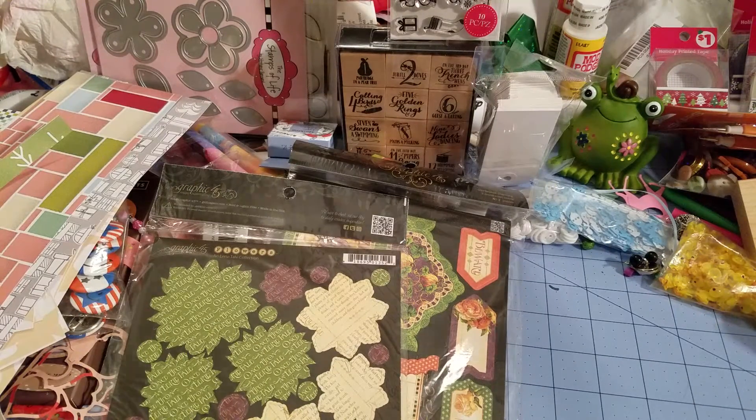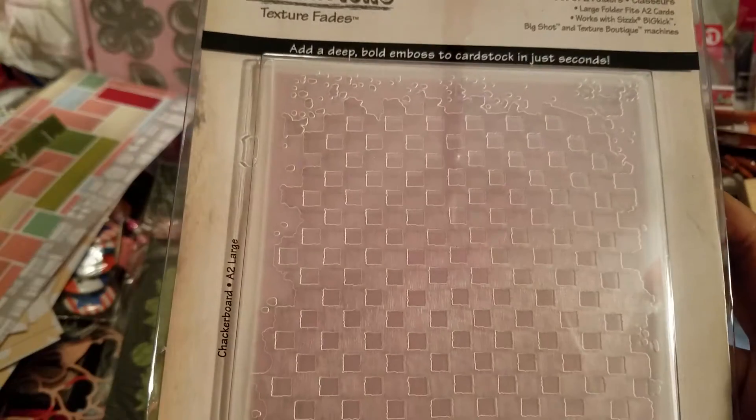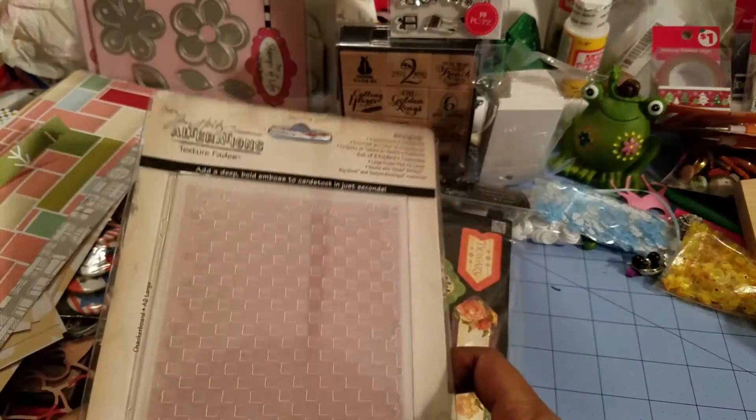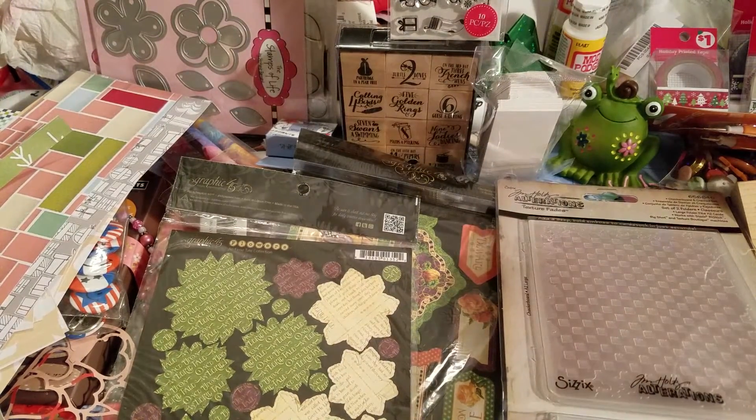I got some Tim Holtz embossing folders, which is very cool. I do like a lot of Tim Holtz stuff, even though I am again not particularly loyal to any one brand.